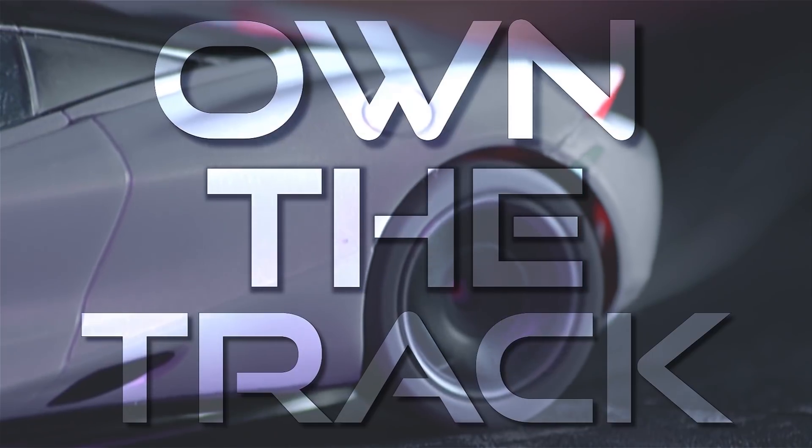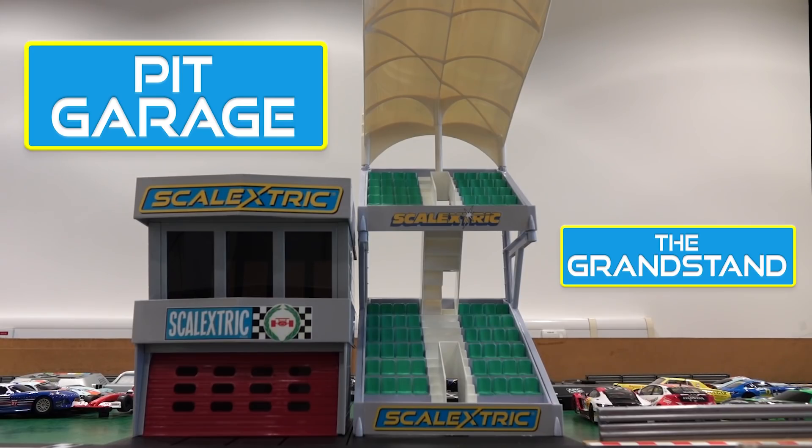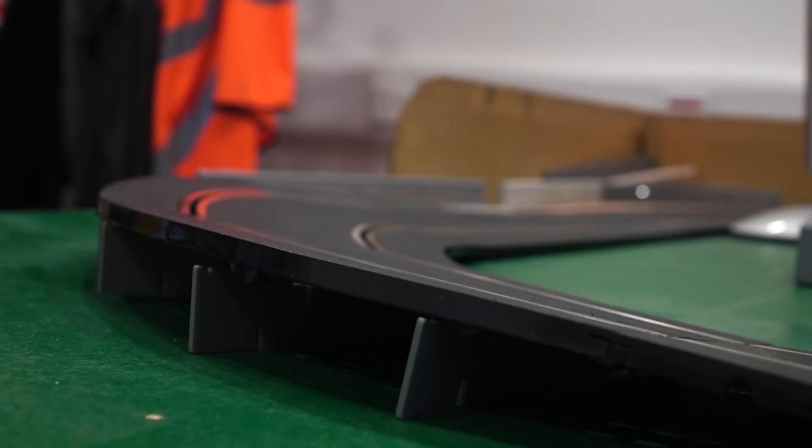We went behind the scenes in September and gave you an insight into the making of our own 'On the Track' advert. I sat down to talk you through some of the things that go into creating an advert for Scalextric. We also looked at some reintroductions to the range, including banked curves.